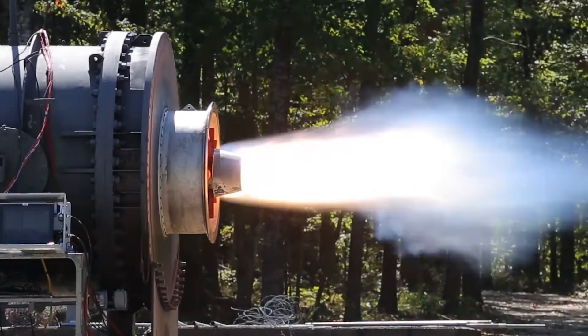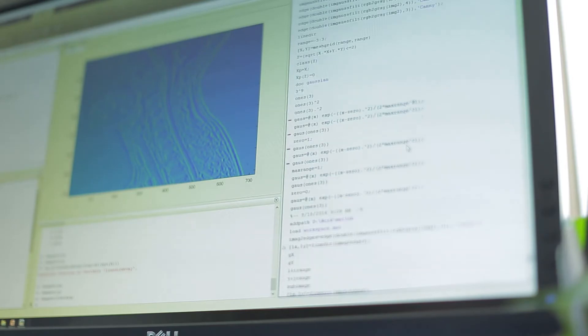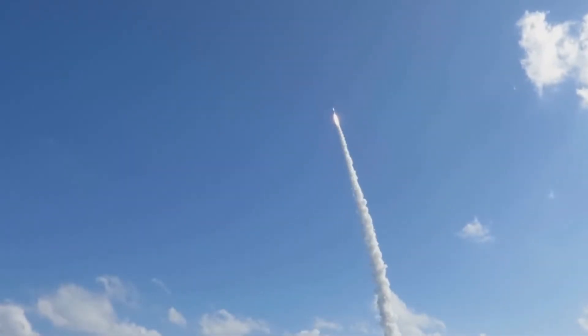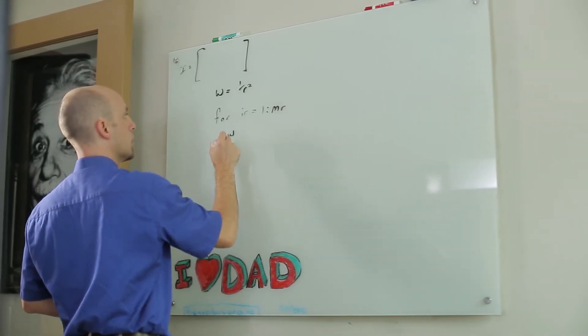We get the best of both worlds — the accuracy and reality of the measurement, and also the flexibility of the models and simulations. You can use the trends from the model to ask what it's going to look like at another condition where data hasn't been measured. Before the toolkit existed, all that was done by specialists. The MODX toolkit allows AEDC to do that whole task for about a tenth of the cost and a tenth of the time.